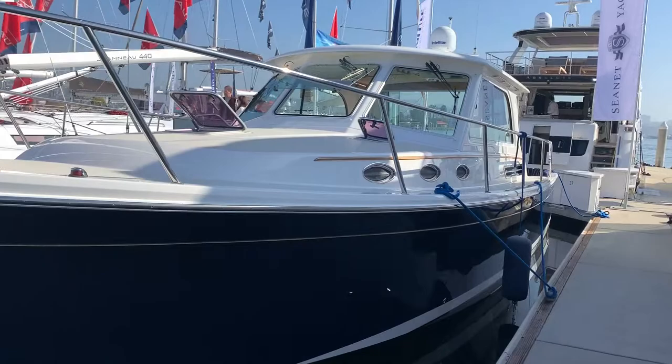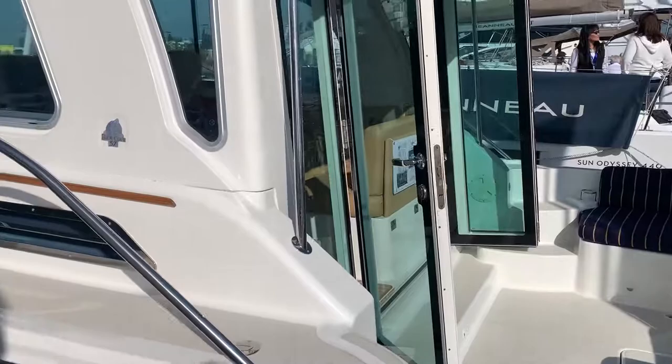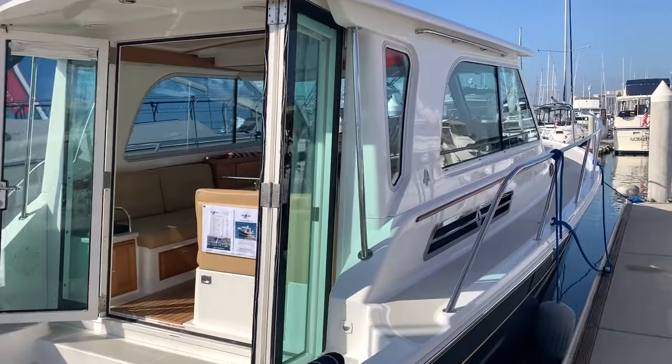Hi, good morning. This is Mike Dorgan with Dorgan Yachts. I'm just doing a quick vessel walk around on a new listing. It's a Batcove 37, 2013, offered by Dorgan Yachts. I've had a couple people interested in wanting a walkthrough, so I'll do another video with a higher quality camera, but just wanted to give you a quick rundown.